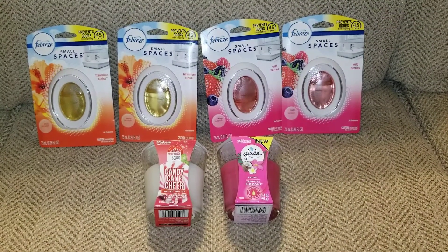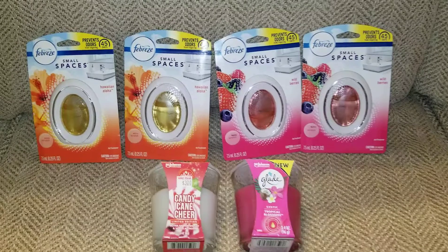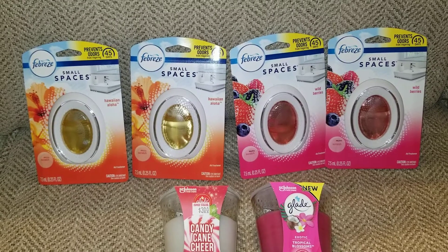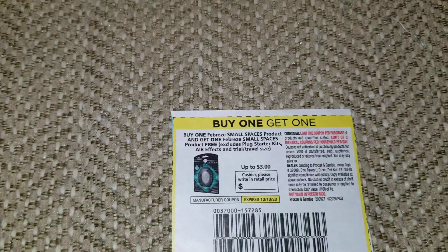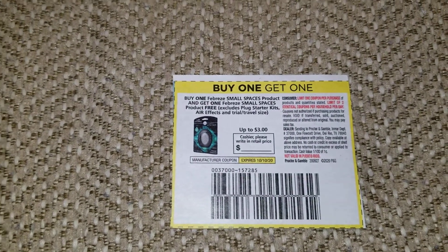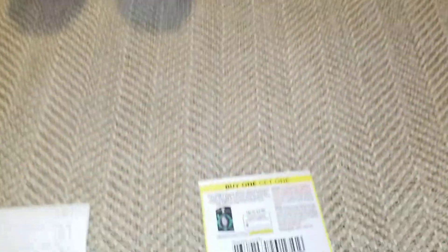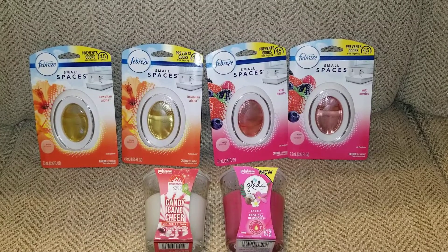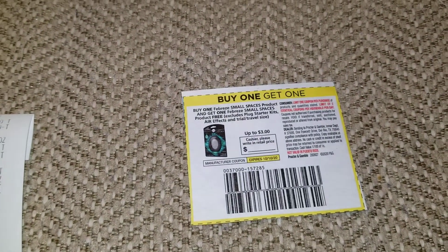You couponers know what I mean. So, the free small spaces Febreze are three dollars a piece. There's a digital coupon for when you buy two you get three dollars off, and there's also a paper coupon that just came out in the P&G for the same thing — buy one get one free. Well, if you got that digital clipped and you got two of these, you're gonna get all four of those for three dollars, when really it should be six.